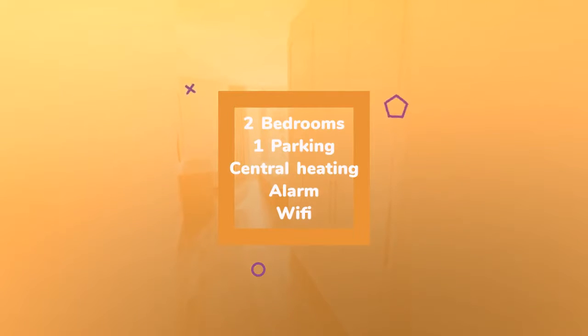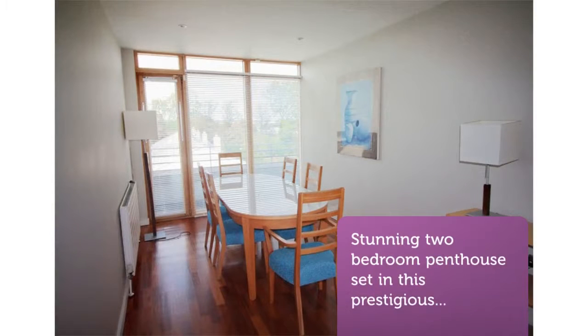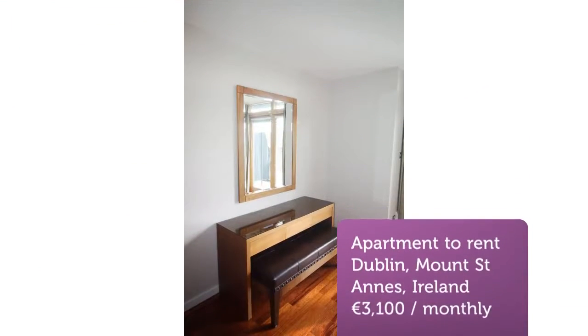Entrance hall leading to a large bright south-facing sunny lounge with wall-to-wall windows and access to balcony. There is a large open-plan kitchen leading to a spacious dining room.